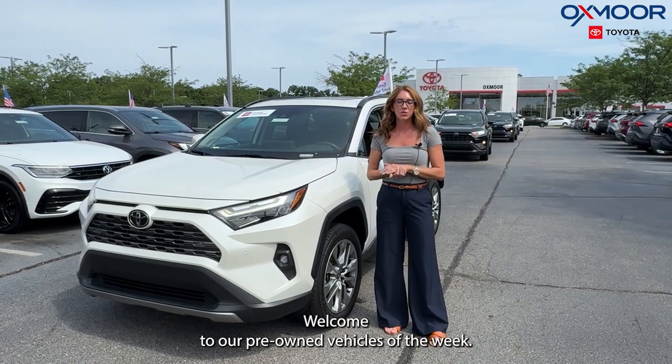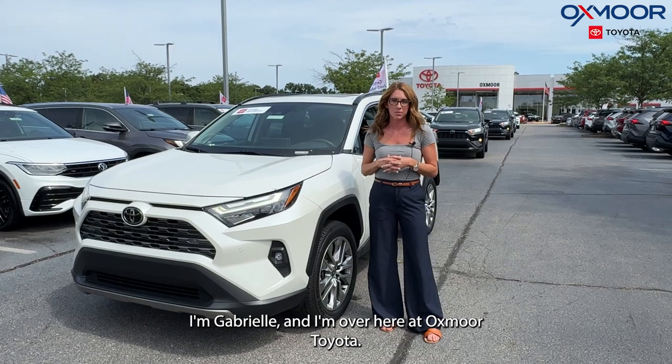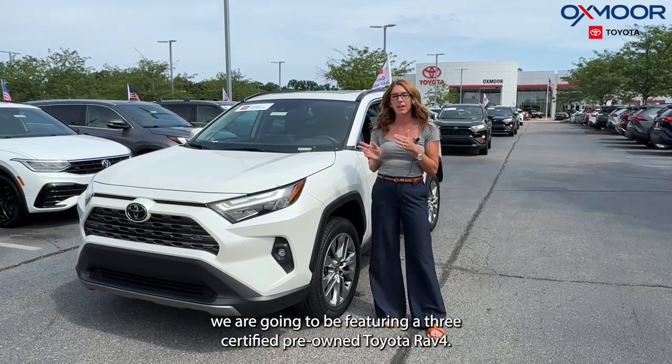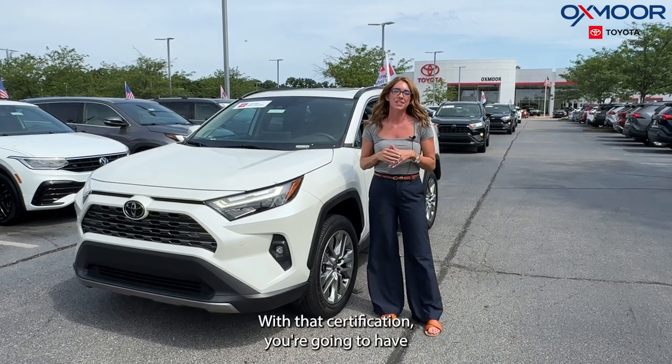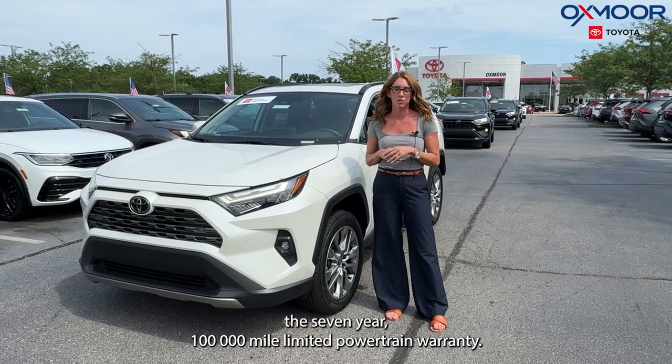Hello everyone, welcome to our pre-owned vehicles of the week. I'm Gabrielle and I'm over here at Oxmoor Toyota. This week we are going to be featuring three certified pre-owned Toyota RAV4s. With that certification you're going to have the seven-year, 100,000 mile limited powertrain warranty.